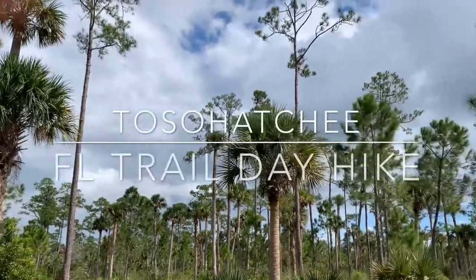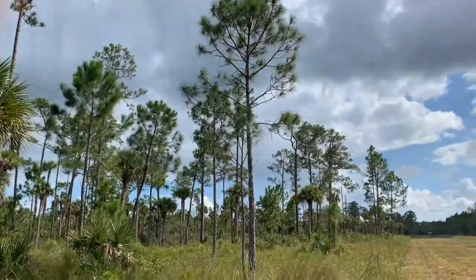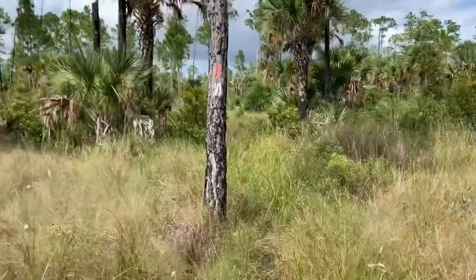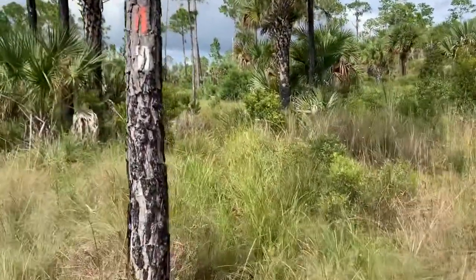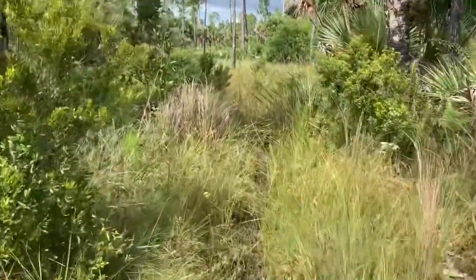It's a bald eagle. That's cool. Man, this trail — or this portion of the Florida Trail — is certainly not used as much as the Ocala portion.